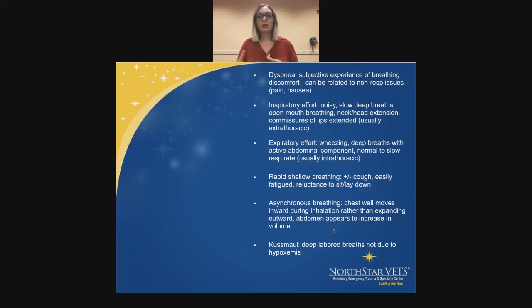Expiratory effort: you might have some wheezing, deeper breaths, and usually an active abdominal component to the breath. They might have a normal to slow or slightly elevated respiratory rate. This one is usually going to be intrathoracic — within the chest cavity. They might also have rapid shallow breathing where they may or may not cough, but they're going to be easily fatigued and may be reluctant to sit or lie down — they just might seem uncomfortable.